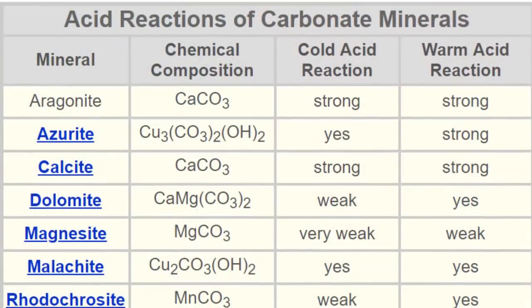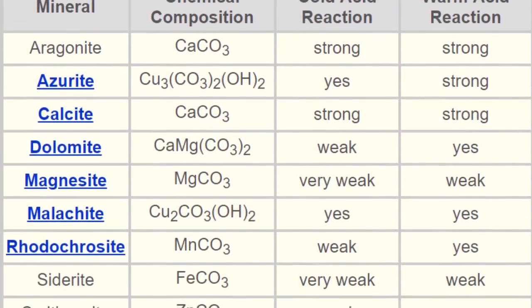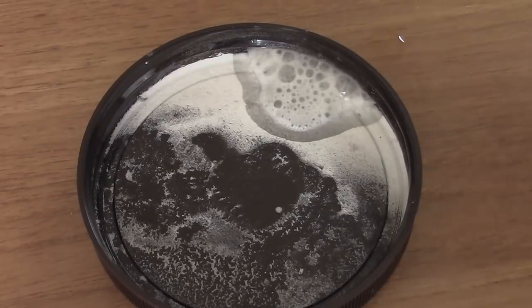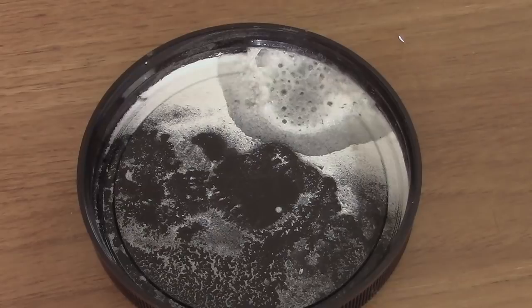I wanted to run a further test — an acid test — where I would take some acid, put it on the sample, and you would expect an effervescent, bubbling reaction if it was some type of a carbonate. So I ran that test. It did effervesce. I feel reasonably confident that it's some sort of a carbonate, most likely calcium carbonate, because that's very common in the area.